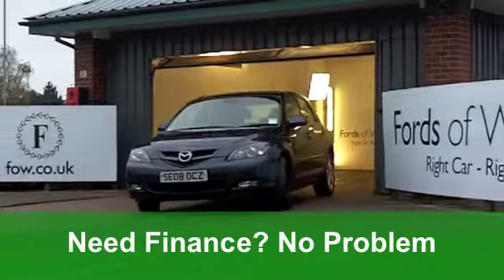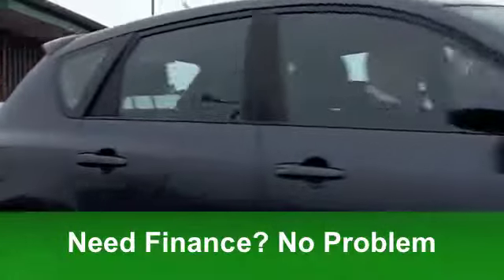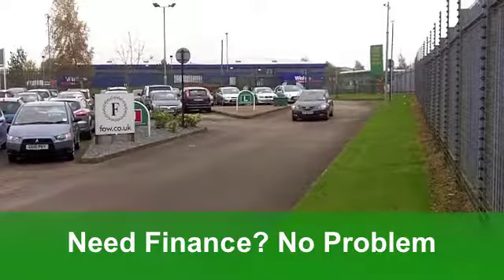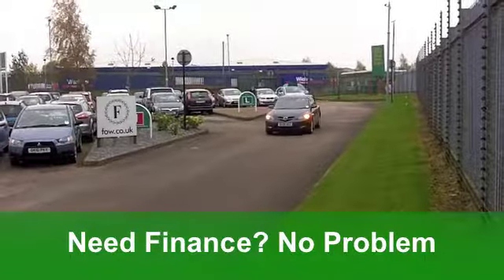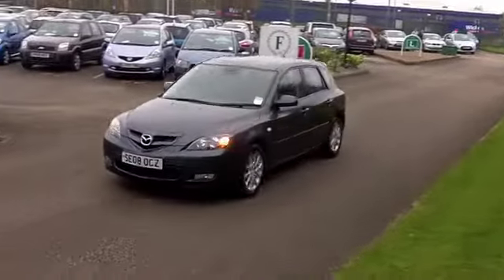Inside, there's a very smart cloth interior. You'll find the driving position is really comfortable. You've got climate control and power-assisted steering, making it a breeze to get around those corners, and ABS gives you that added braking confidence. This car also comes with the benefit of a CD multi-changer.